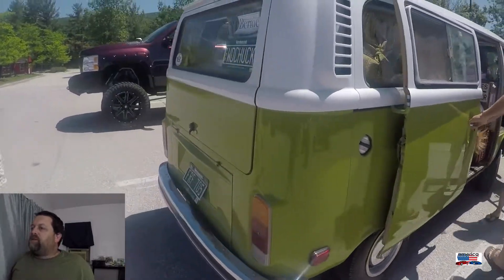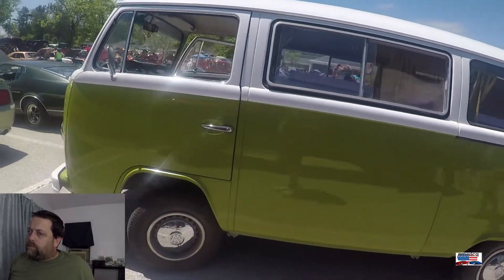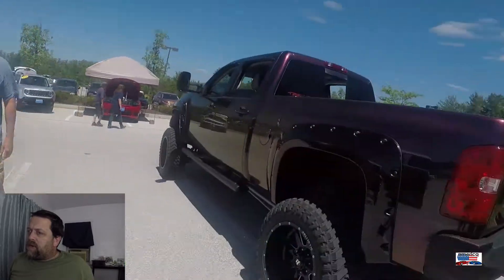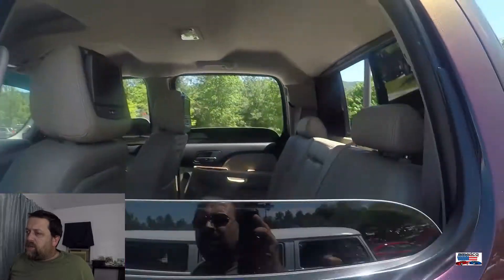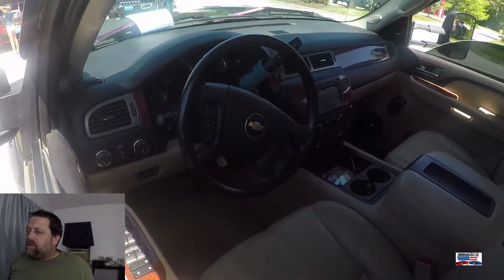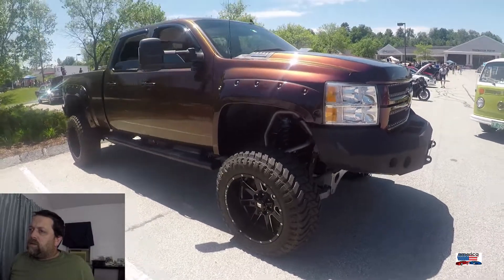1977 VW Bus that I believe, if I remember correctly, the owner named Bertha. These things are becoming harder and harder to find and they are starting to be worth a lot of money. We've got a Chevy Silverado crew cab. I love the rim and tire package — lifted. I had to raise the camera up because I couldn't see inside. The paint on this thing, whether it's paint or a wrap, is unbelievable. I love the iridescence and the metal flake in it — the whole thing is just really awesome.